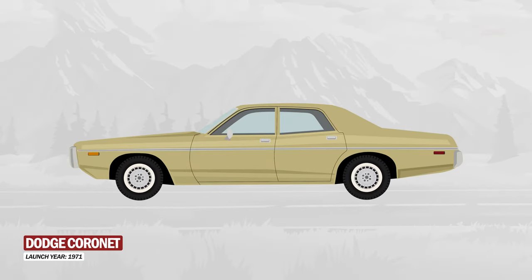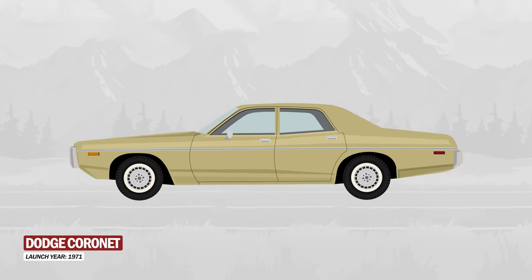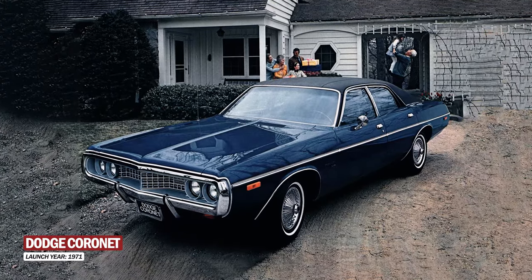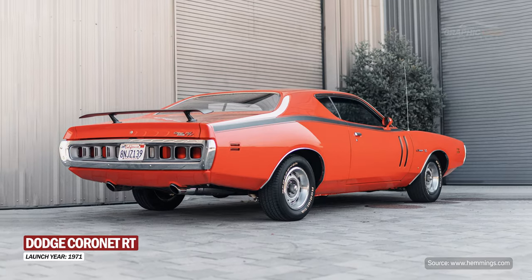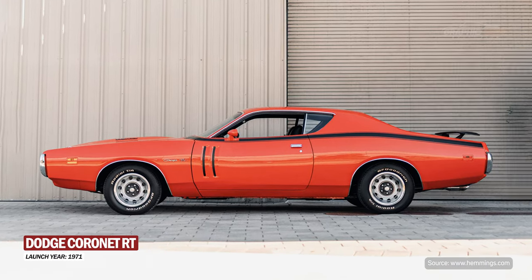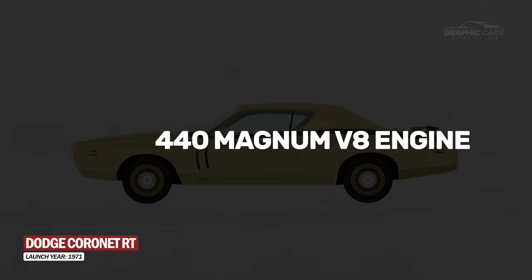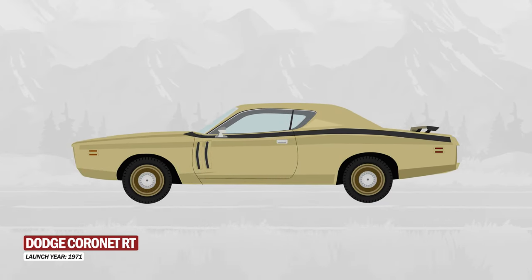In the 70s, the Dodge Cornet again underwent major changes, both aesthetically and technically. In 1971, it received a new front design with round headlights and a split grille. The Dodge Cornet RT is considered the rarest vehicle in the lineup with only 2,615 produced. It features a 440 Magnum V8 engine, which was considered a powerful engine at the time.